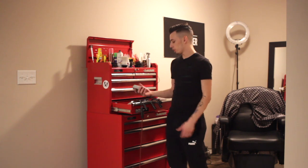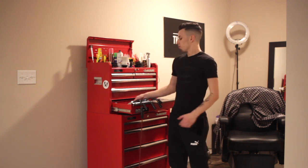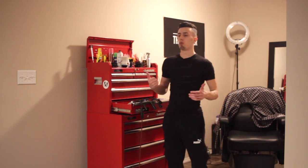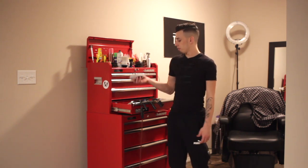The last machine I want to show you is the Andis shaver. This is my shaver of choice. I've used the Wahl shavers, the Brozos shavers, haven't used the Babyliss shavers but I want to get those. But so far, these are my favorite.